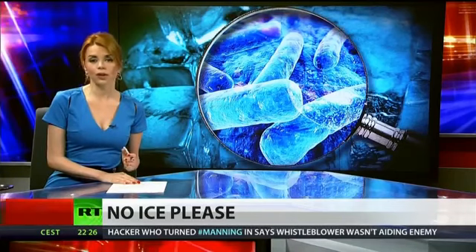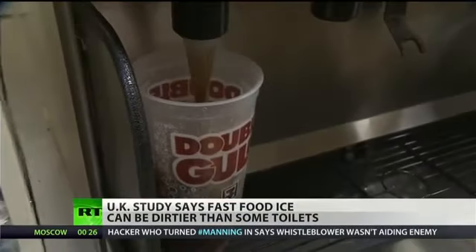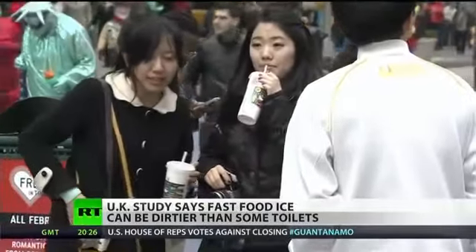A report out of the UK's Daily Mail found that six in ten of the UK's most visited fast food chains serve ice and drinks containing more bacteria than the restaurant's toilet water. The ice in question from McDonald's, Burger King, KFC, and even Starbucks was classified as having enough microbes to constitute a hygiene risk to patrons.